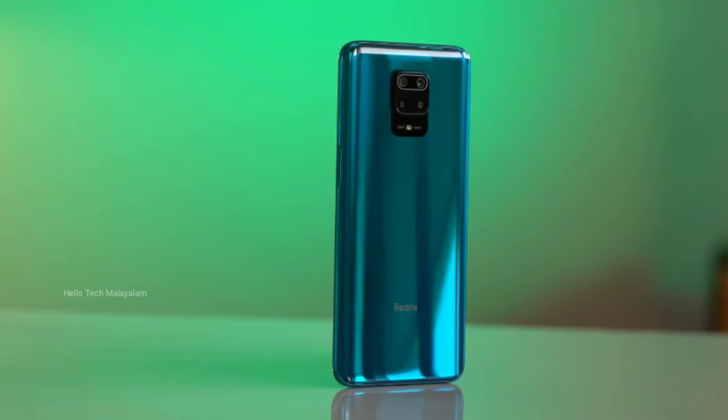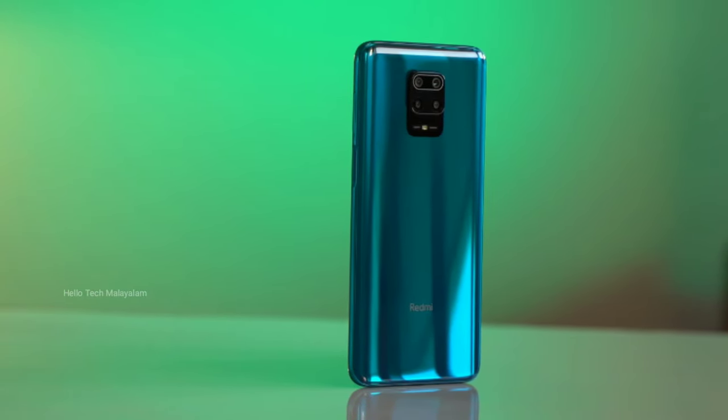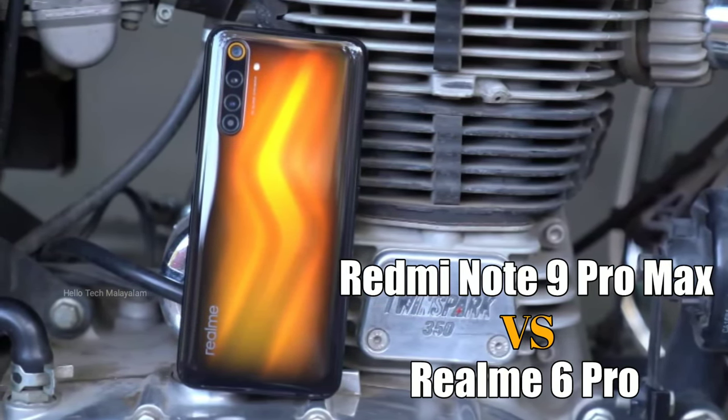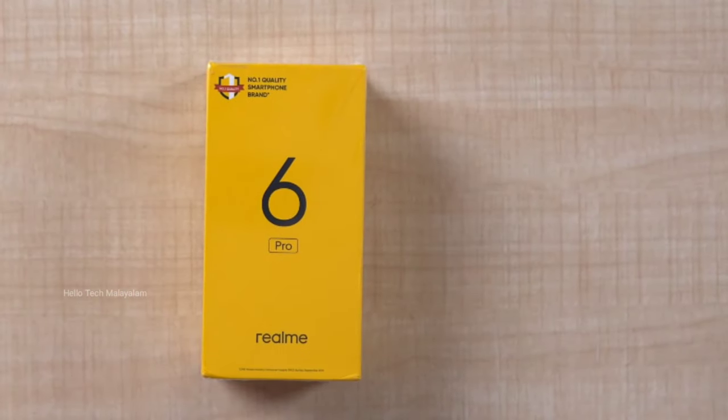Hi friends, welcome to Hello Takamalaya. In this video, Redmi Note 9 Pro Max's Realme 6 Pro is compared. This is a great smartphone at a great price.